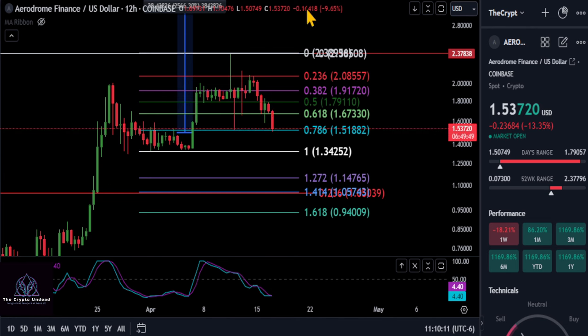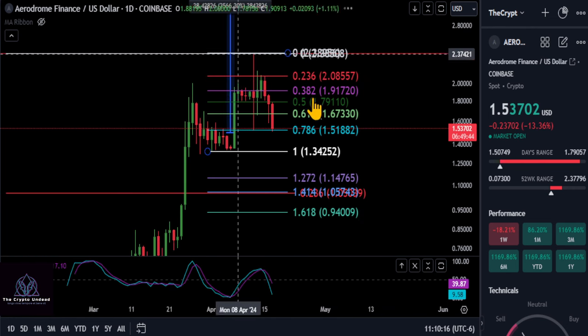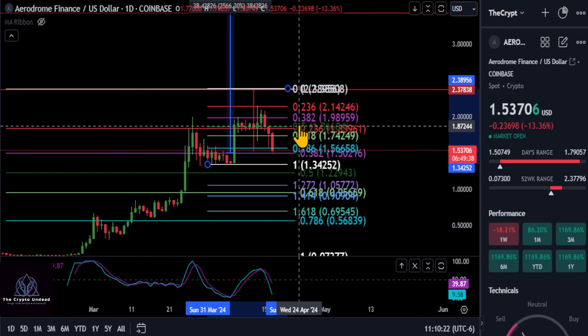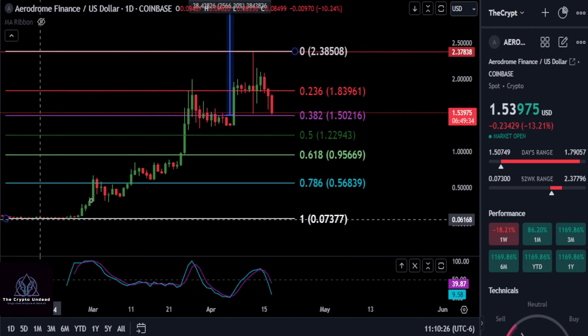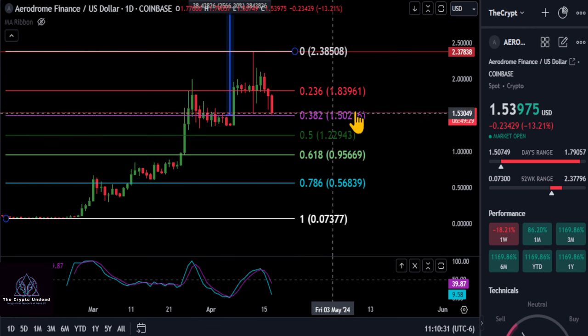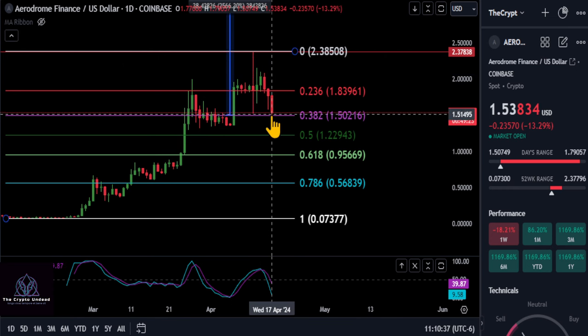This thing is going to bounce back up to the upside. Now looking at the daily chart — we pointed this out yesterday — taking it off log, you can see we're going from the ultimate low to that wick high. We're potentially coming down to the 382 here at 1.50, and you can see that is the case at the moment.